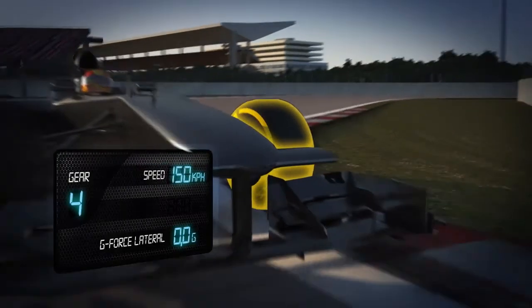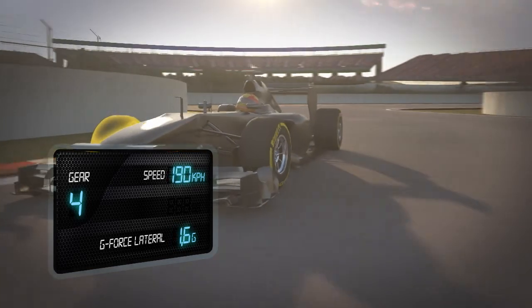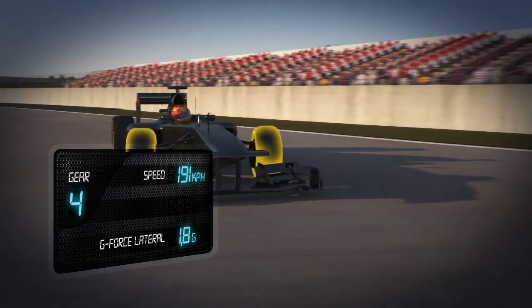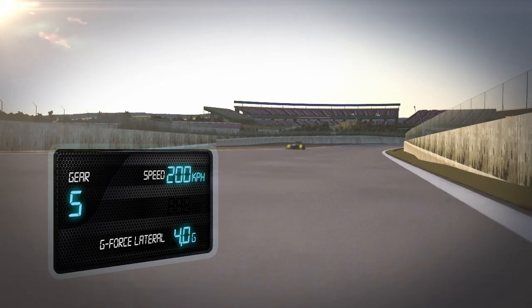Chicane, turn 6 to 8: the drivers use the whole width of the circuit and cut the kerbs, which stresses the structure of the tyre. The front tyres ensure grip and precision in order to negotiate the rapid direction change from right to left at more than 200 kph.